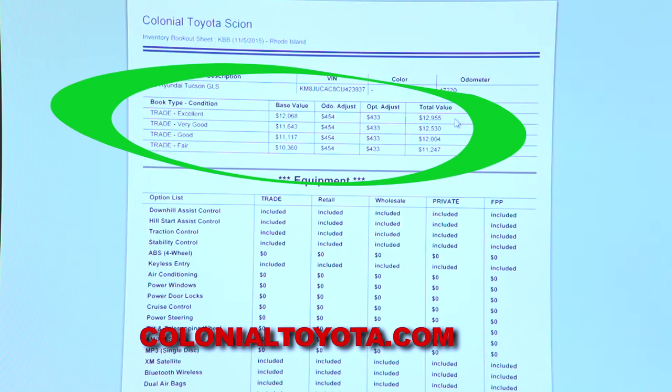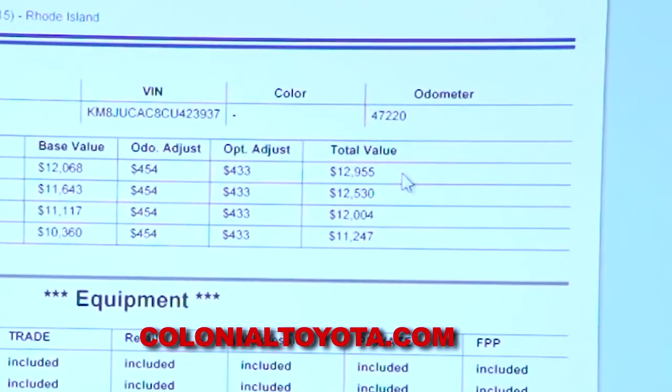There's an odometer adjustment, and you've got a couple of extra options — we're going to give you credit for that as well. That will bring your total trade-in value to $12,955. Very transparent, very upfront, and that's how we like to do business.